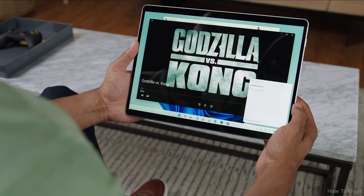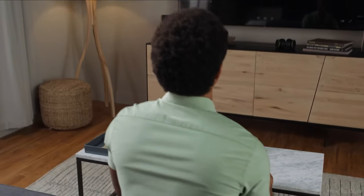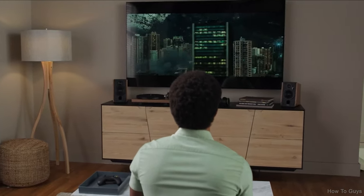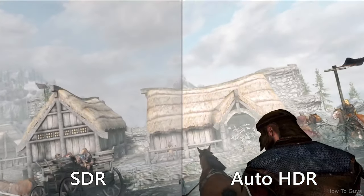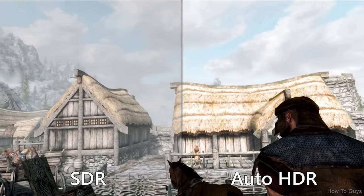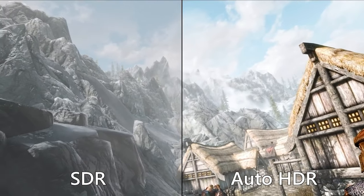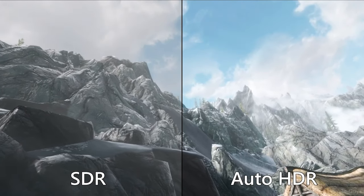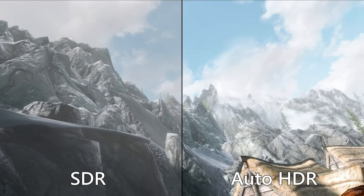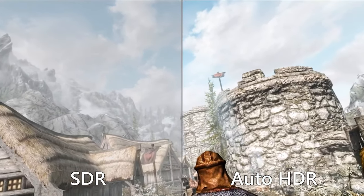You can either cuddle up in bed or project to your TV with wireless connect. The results can be dramatic. Just check out this side-by-side comparison of Skyrim from our own Bethesda Game Studios. On the left you can see the game running in SDR, and on the right, in Auto HDR. The colors and lighting are much more vibrant and lifelike with HDR, elevating the visual fidelity. The difference is stunning.